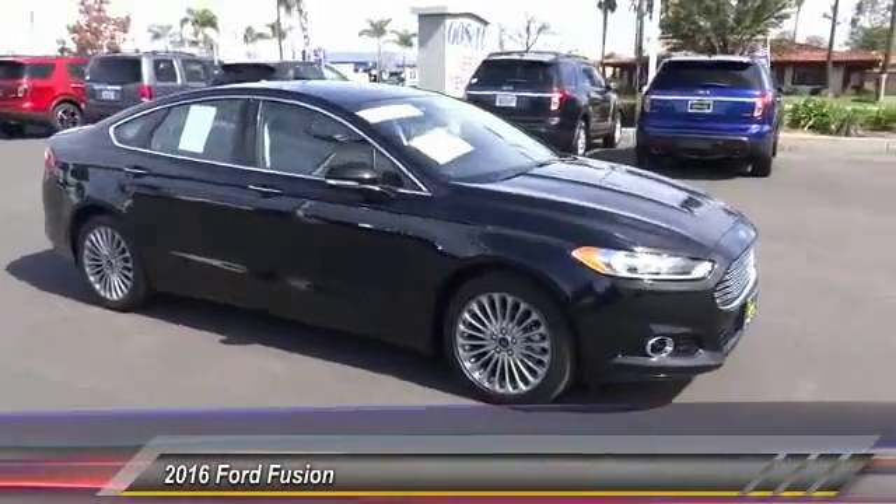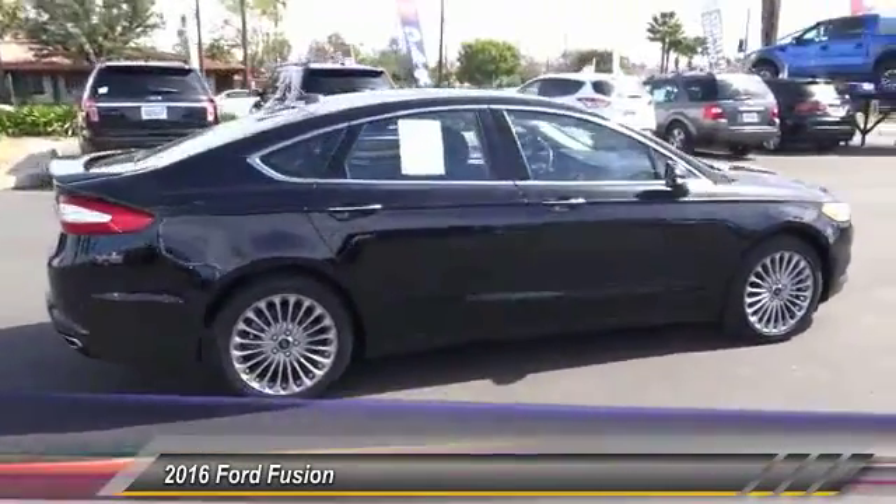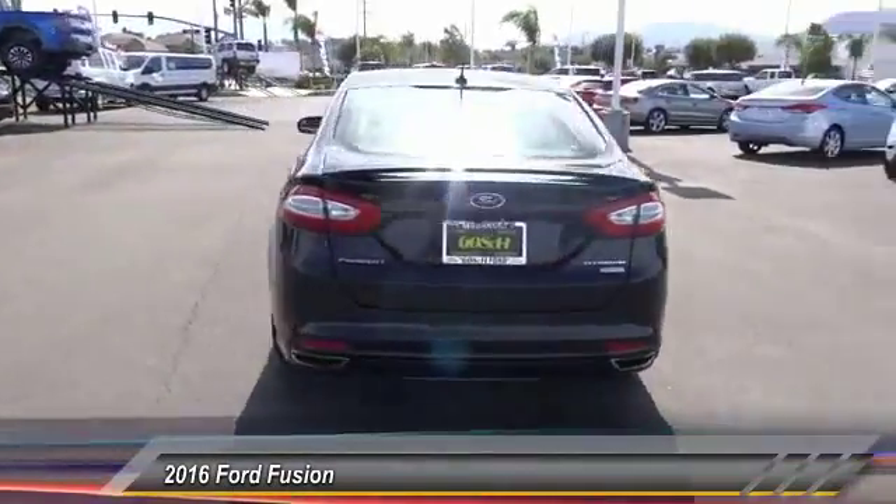2016 Fusion. You can have both impressive power and great economy in a Fusion, and it is priced below $30,000. This vehicle has less than 20,000 miles.